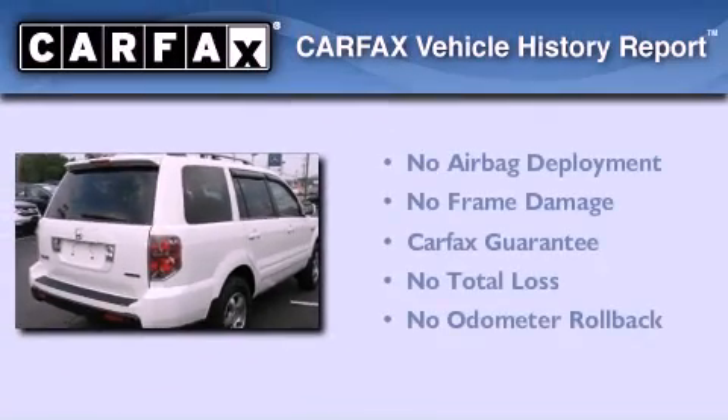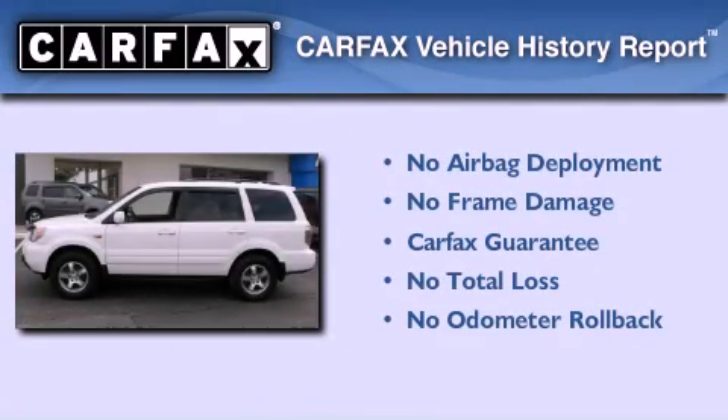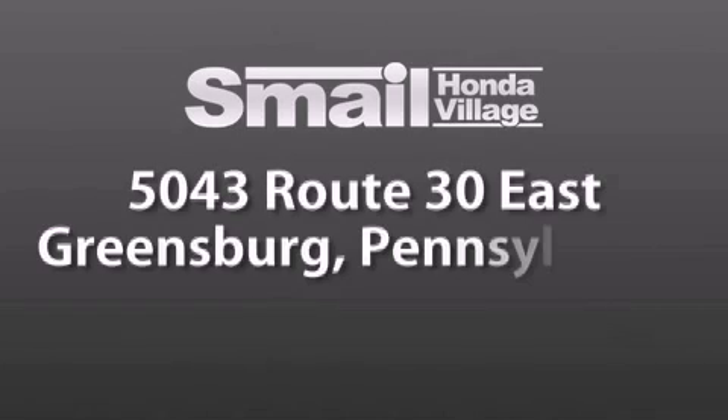Not to mention that this Honda qualifies for the Carfax buyback guarantee. Smale Honda Village is conveniently located at 5043 Route 30 East in Greensburg.